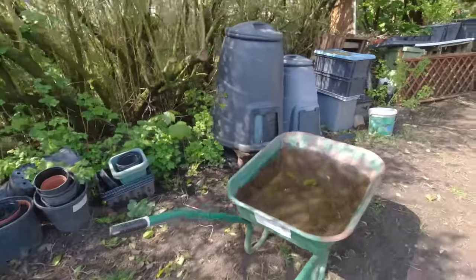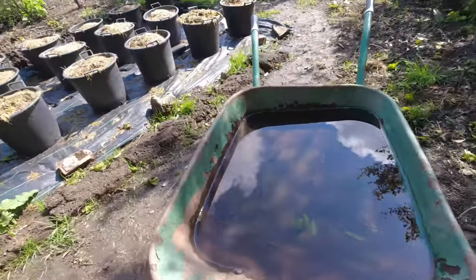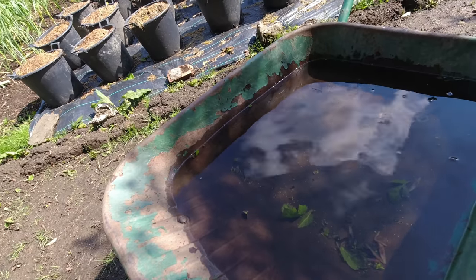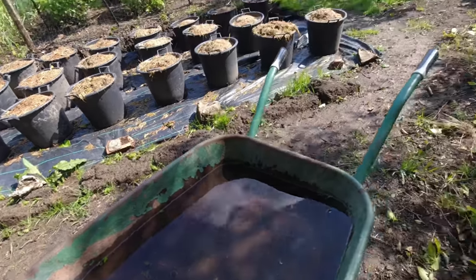Beautiful day today, perfect weather, and this is a bit of an island before the storm — the forecast has got lots and lots of rain, and we've had lots and lots of rain. Let me show you what we've got in the wheelbarrow. That's probably three days of rain — just incredible amounts of water — but we shouldn't complain, it wasn't that long ago we were wanting rain. So plenty of things to do today.